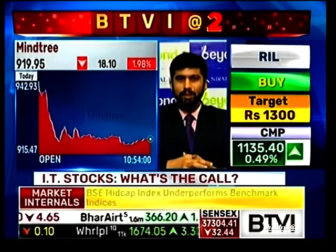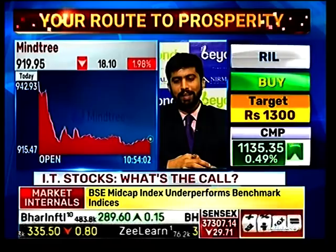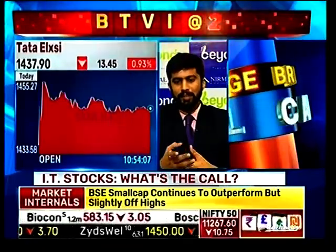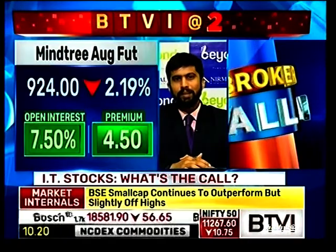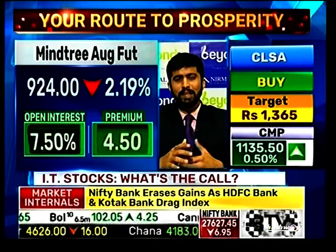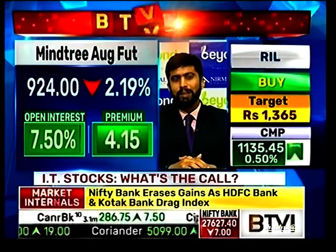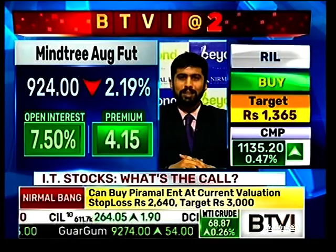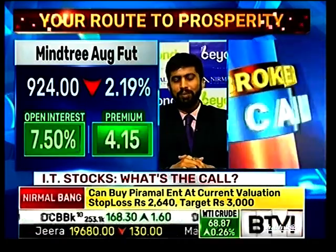I believe if there is a trade in these midcap IT counters, the trade is on the short side. One can short MindTree at current levels with a stop loss of 930 and expect 900 or 890 to come very soon. This looks weak, and there is increased selling pressure visible around the 1,050 levels as seen with the volumes around those areas.